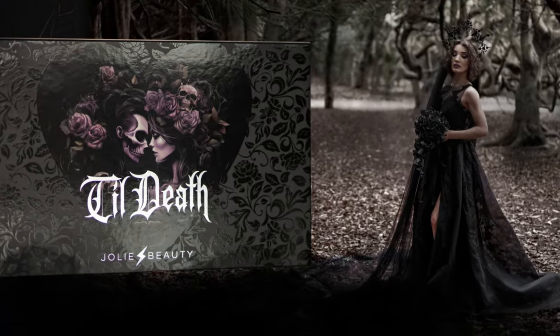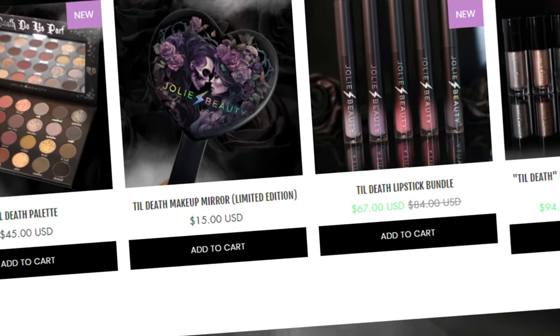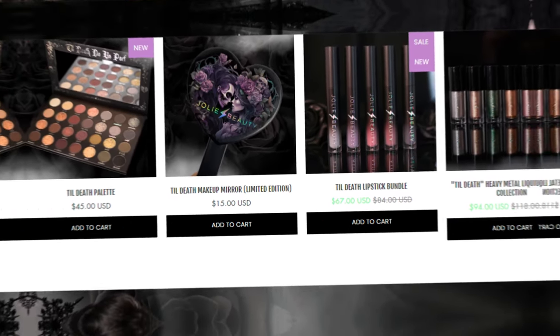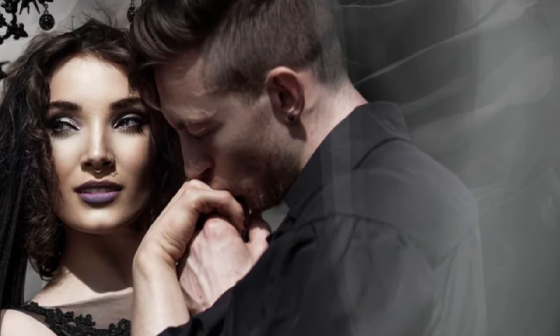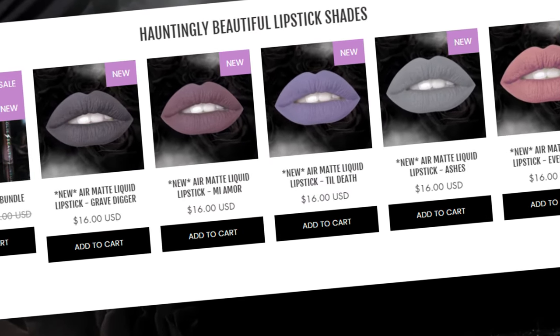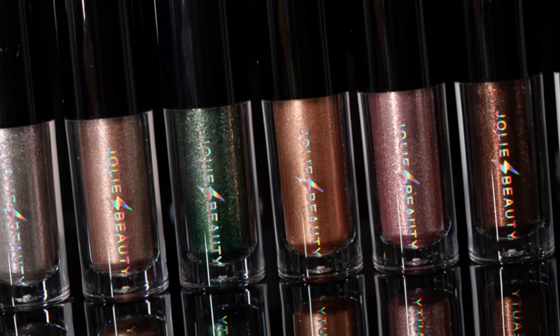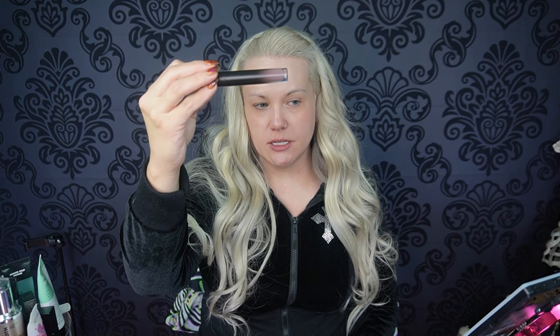Today I am going to be doing a bridal look using the Jolie Till Death Collection, and I don't know if I've been more excited for a collection in forever. As you guys know, I own all of the Jolie palettes. She has sent me a few in PR — this is PR, not a paid post. And I've purchased a few myself. She sent me three lipsticks: a very grey called Gravedigger, a purplish grey called Till Death, and my favorite, Mia Moore, which is a taupey grey color.